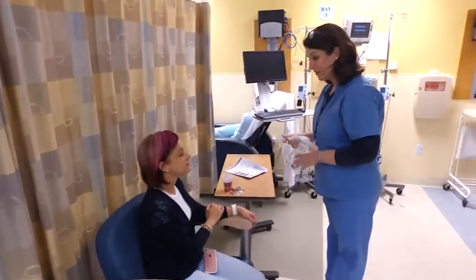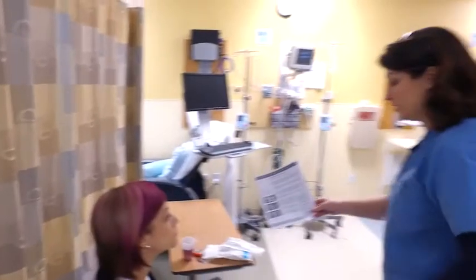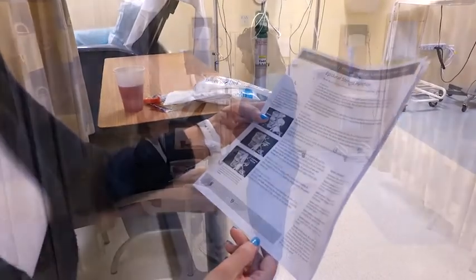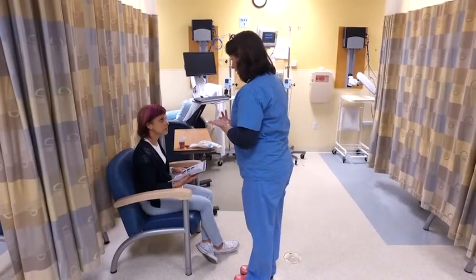After the procedure, you come out to the recovery room and generally the stay is about 15 to 20 minutes. It can be longer if you're receiving sedation. You will meet a recovery room nurse who will give you a detailed written instruction form of what to expect after the injection.